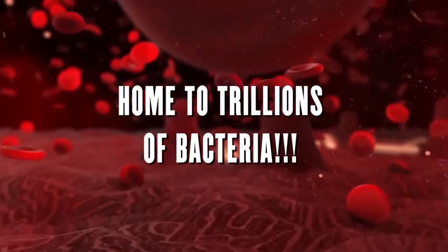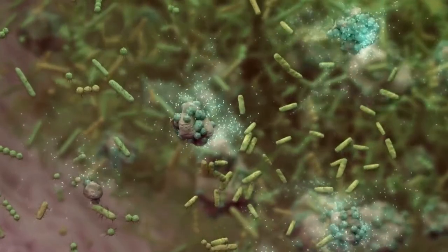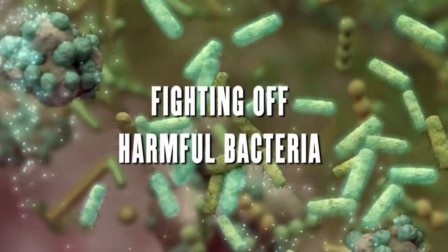Your gut is home to trillions of bacteria, some good and some bad. The good bacteria in your gut help to keep you healthy by digesting food, absorbing nutrients, and fighting off harmful bacteria.